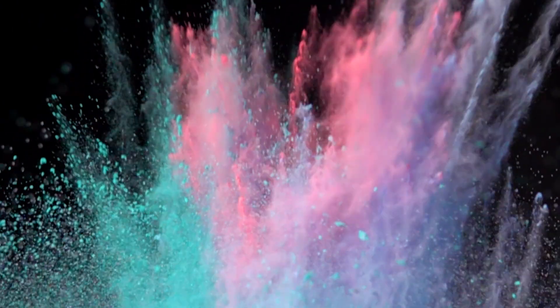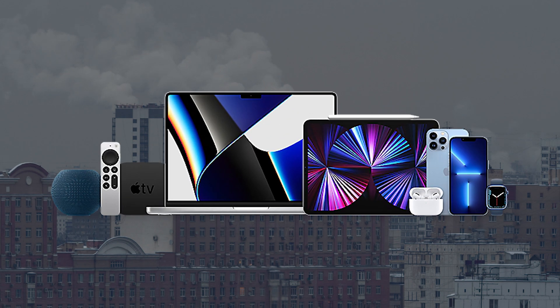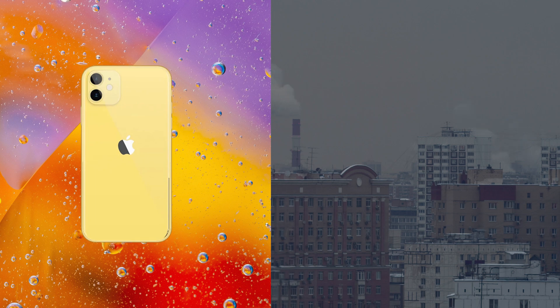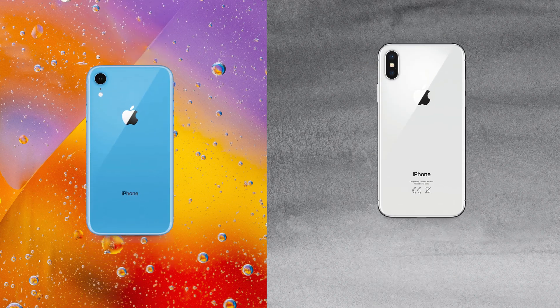Colors. Some are punchy and vibrant while others are muted and pale. The same thing applies to iPhones and other Apple products. Some are colorful and saturated while others are just grey. Why is it that some devices are full of color while others have this general look? There's clearly gotta be something behind it, right?